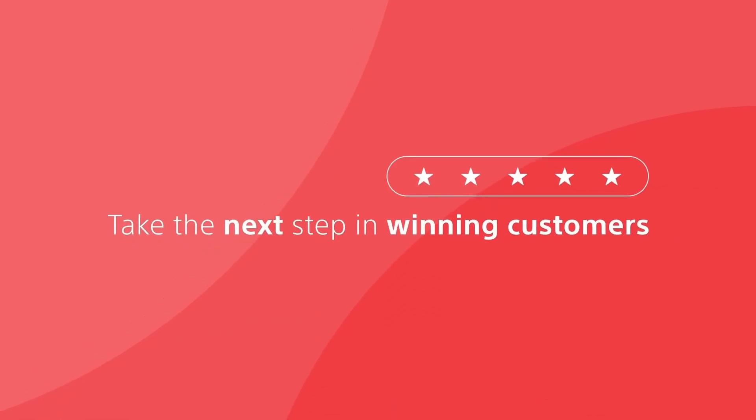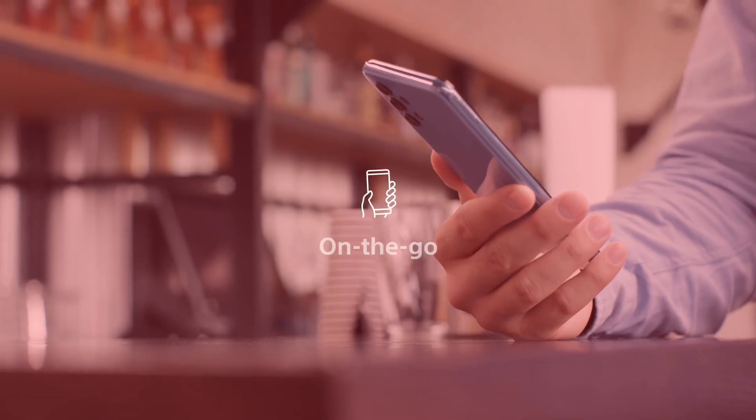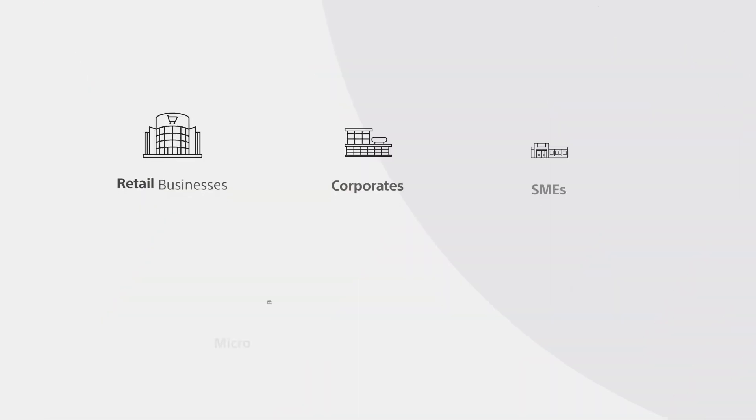Take the next step in winning customers with convenience and ease. Reach your customers in store, online, or on the go with a suite of payment solutions that are customized to your business needs.